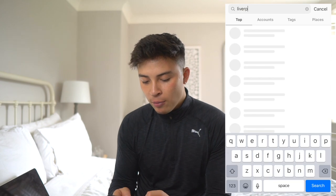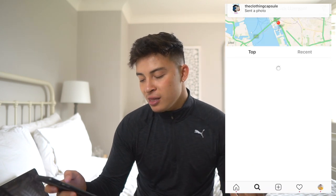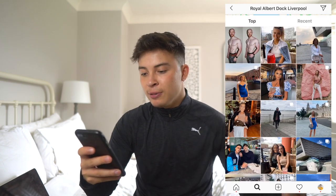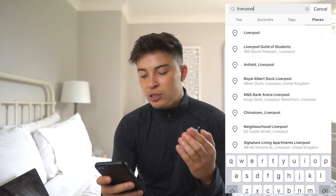For example, I live in Chester but let's say I want to do a day shooting in Liverpool. I go over to Instagram, type in Liverpool, and head over to the places tab. It shows the Royal Albert Dock Liverpool. You click on that and you can see people's photos — near the Albert Dock it's really nice and appealing. It has nice buildings, the waterfront, really nice architecture, and also the museum.